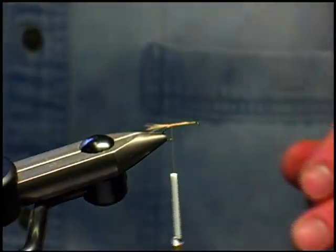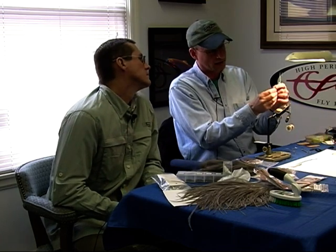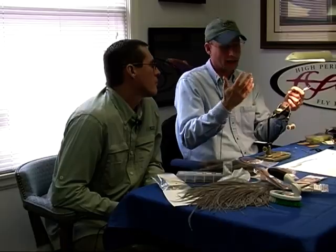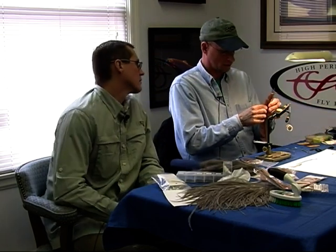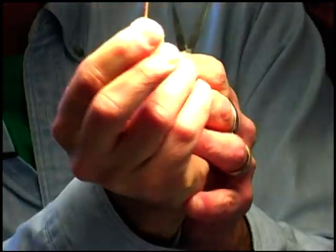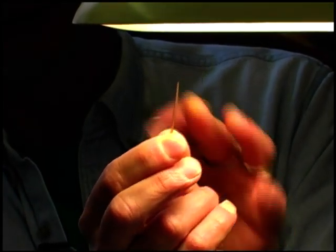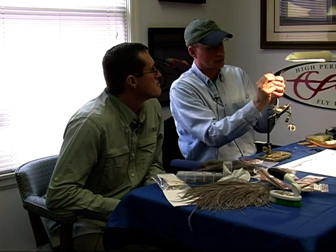The next thing we have to create is the body of the fly, and there are many different ways we can do that. We can use dubbing, which is a synthetic man-made product. We could use hare's ear or possum, which are natural. There are many different options to tie bodies, but what I like to use is what we call a turkey biot — that's from a turkey tail. The biot comes from the shorter side, and it's just a little stem like this. There's a clear side and a dark side on it. Depending on how I tie it in, I can get a smooth or rough body. For the mayfly, we want a smooth body.